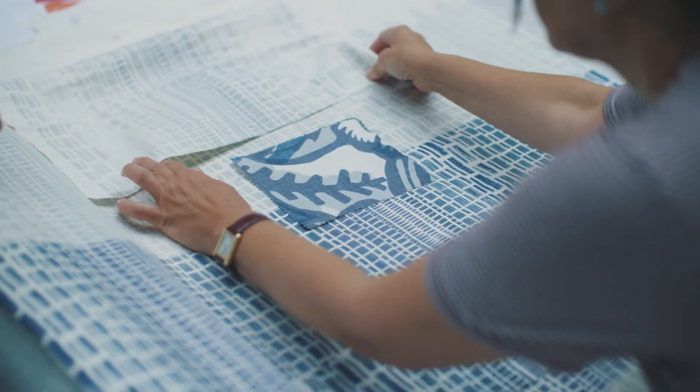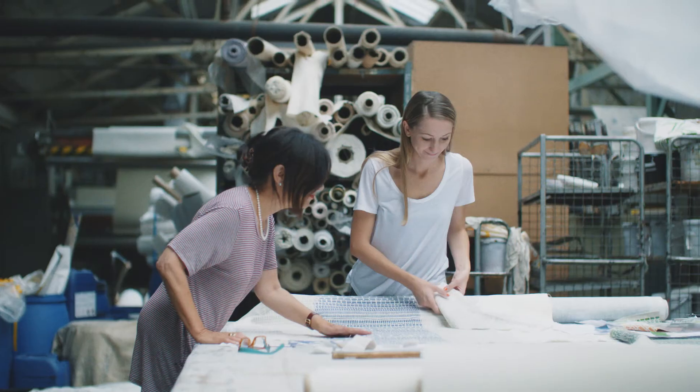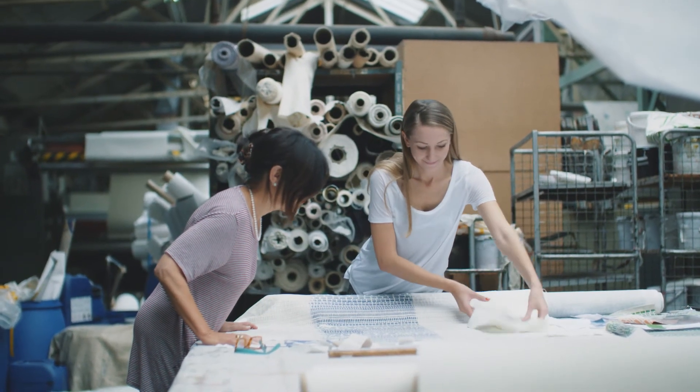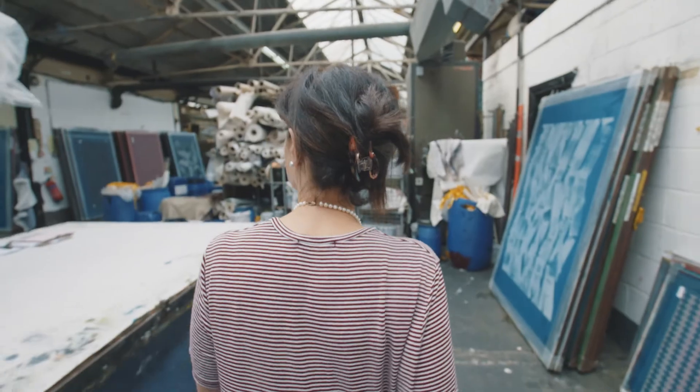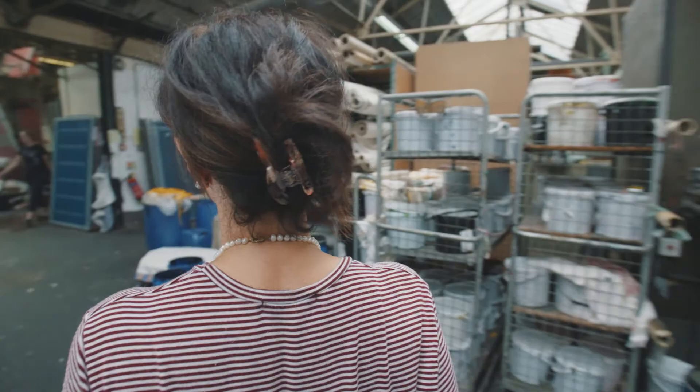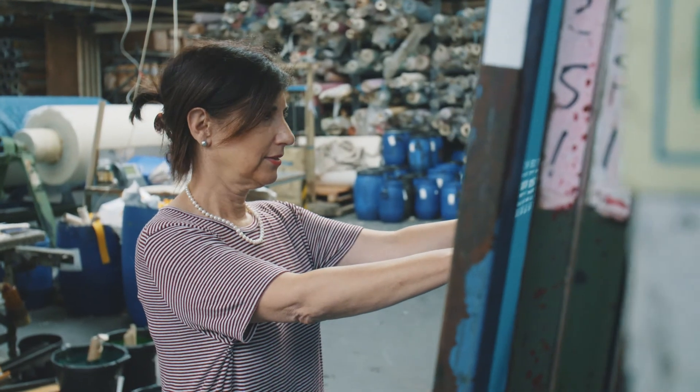I think it's really important to support craftsmanship and to allow for that to continue. There's something about screen printing, hand printing, that's very endearing to me. I'm convinced that everyone has something personal and original to say. And hopefully that comes across in our collection. It's that quality that makes our designs special, unique. That's the magic.